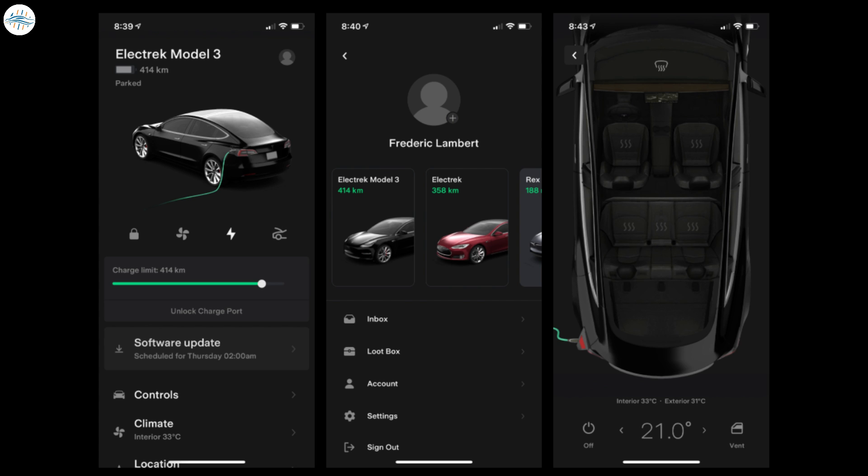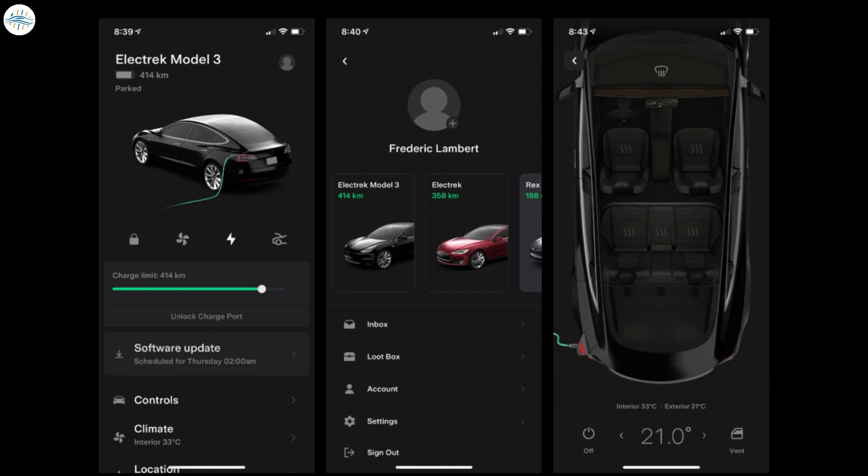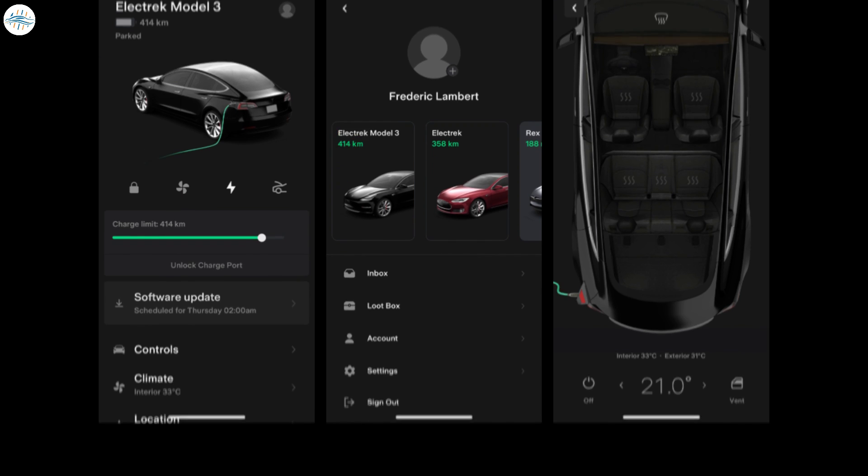It includes a complete UI refresh, giving the app a new look and a more streamlined experience for people who own many Tesla products, whether it be cars or energy products.